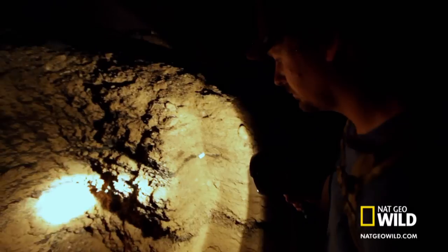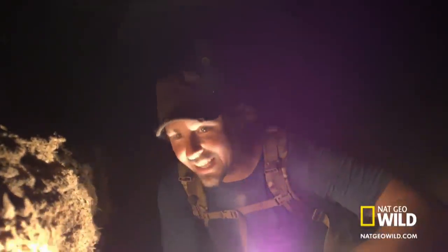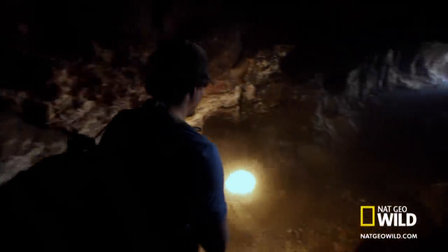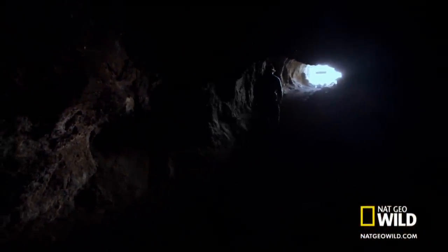And there is definitely a pile of a record right here. This is 30,000 years of sloth dung piled up. Wow, this has been a great way to get off the river, cool off, and really experience a piece of the history of the Grand Canyon. Even though I'd like to linger in the cool comfort of the cave, the river is calling me back.